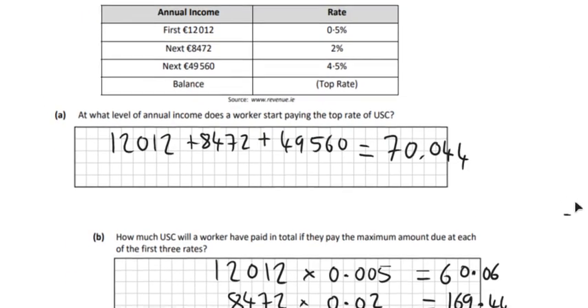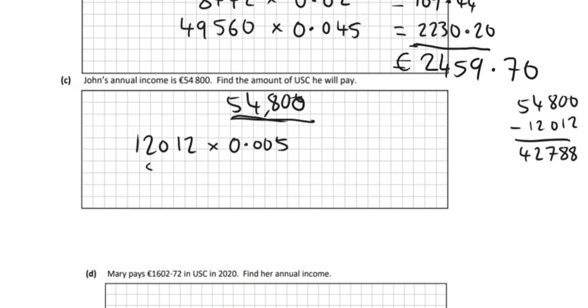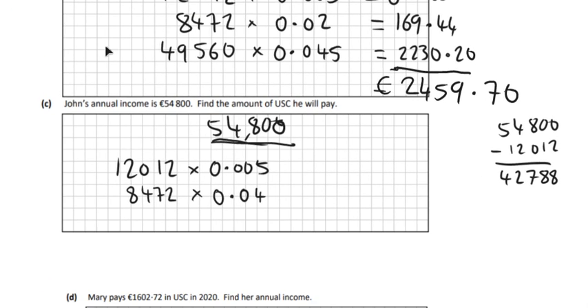The next €8,472 he has to pay 2%, so €8,472 at 0.02. And then if we take away another €8,472, we get €34,316 left. So we've got €34,316 left to pay tax on.